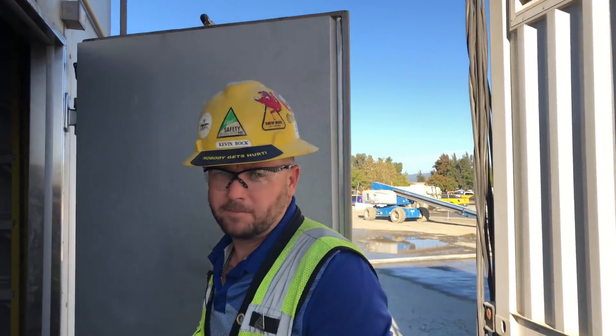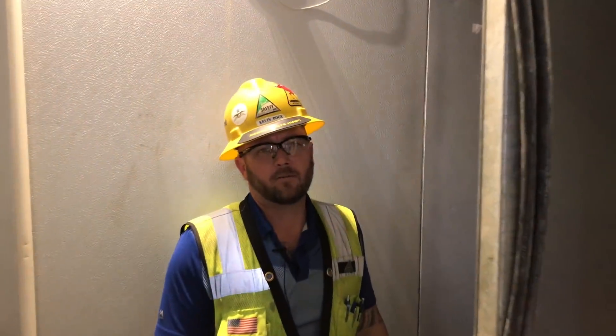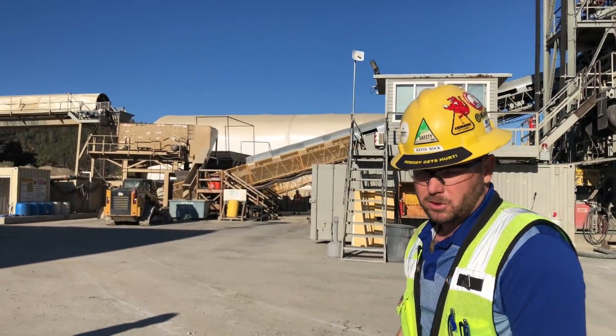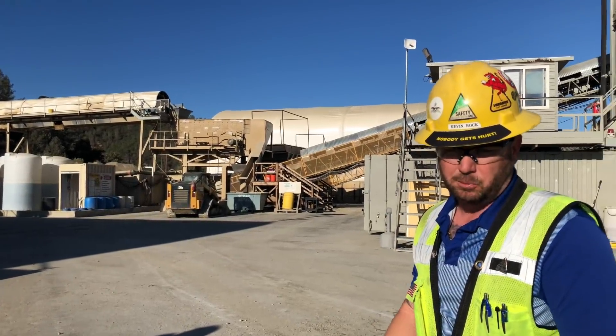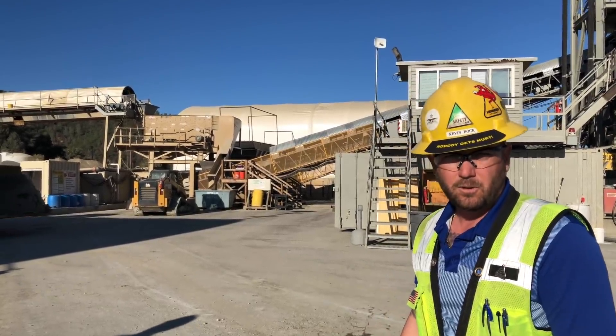This is our ice machine. We make four tons of ice an hour and on an average night we'll burn through 70 tons of ice. Right now the aggregates are coming through and going across the wet belt, which drops the temperature of the rock by 20 degrees. Then it hits the three-deck screen and splits the rock into the right size aggregate for the plant.